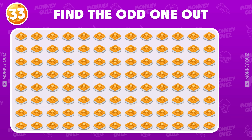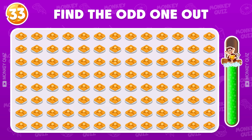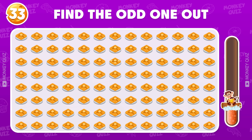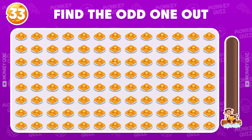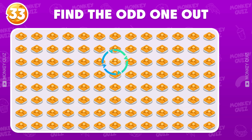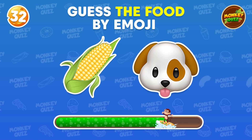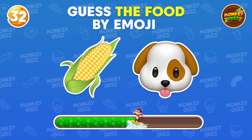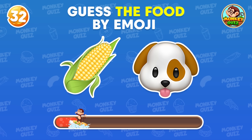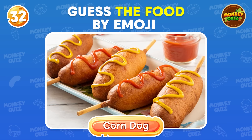Find the odd waffles! The odd one is located here! Can you guess which food this is? The answer is corn dog!